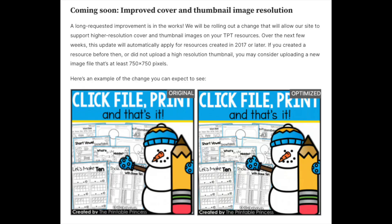Number six: a feature that is coming is the optimization of our covers. Every so often I get a message saying a cover looks blurry on TPT — that is actually done intentionally so people won't just copy them. Any product covers uploaded after 2017 will get this optimization. If you have products prior to that, it won't be affected, which means you should probably make a new cover — that's a hint. The recommended size is 750 by 750 pixels, which is a square. Square covers, still square covers.